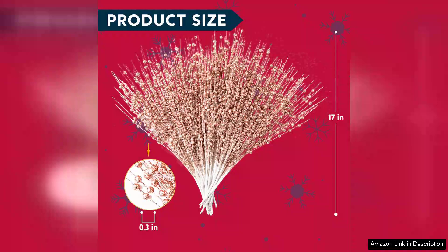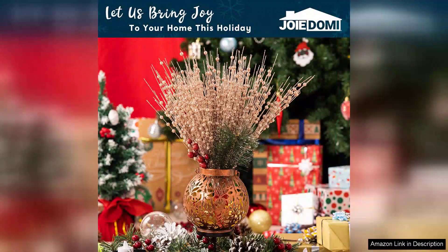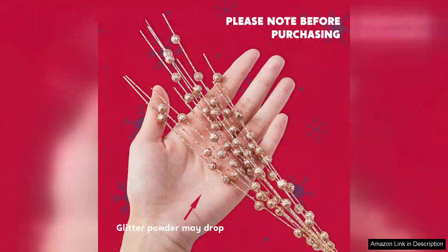I appreciate the versatility of the 24-piece set. There are plenty of stems to work with, allowing for creative arrangements. I used them scattered throughout the tree, but they would also look lovely in wreaths, garlands, or even as accents in holiday centrepieces. The stems are easy to bend, which gives you the freedom to customise their shape and placement to fit your design vision.